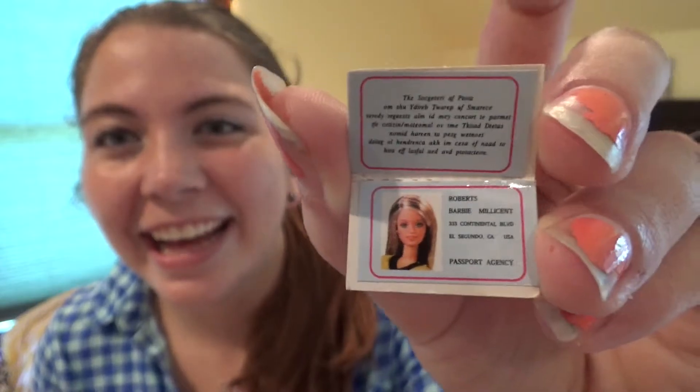The first thing is this very very mini Barbie passport. You open it up, look at that — Barbie, Barbie Roberts. So that's the first thing. The next thing is this Rainforest Cafe piggy bank. There's nothing in it and hasn't been anything in it for a very long time, but it is just too cool to get rid of.